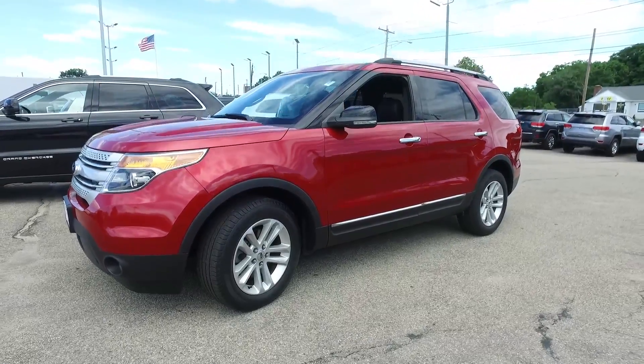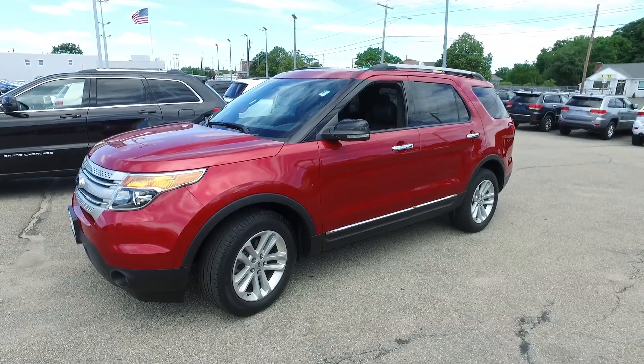Our service department has it good to go. See this Explorer here at Elmwood Auto Group.